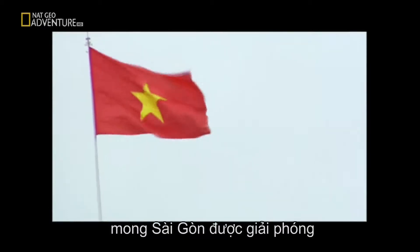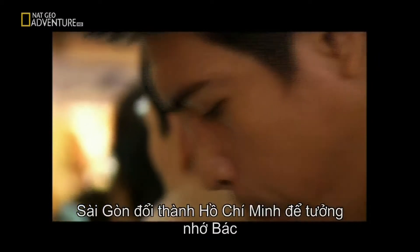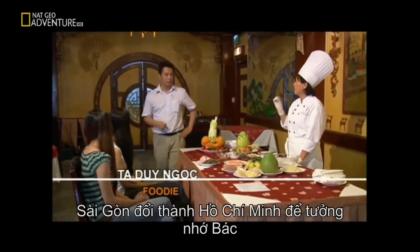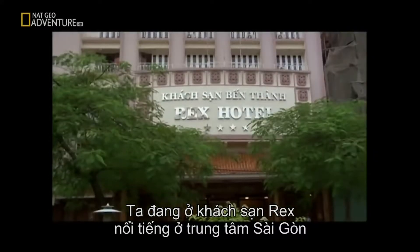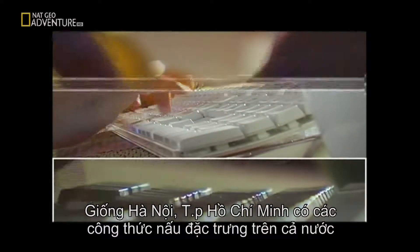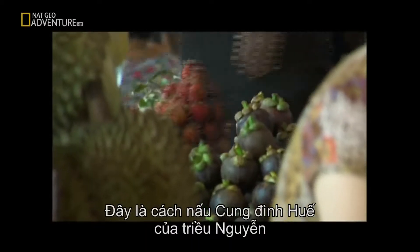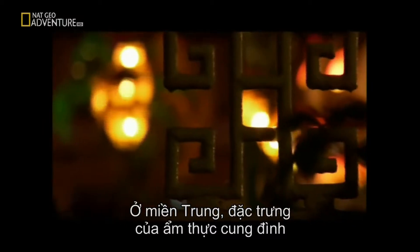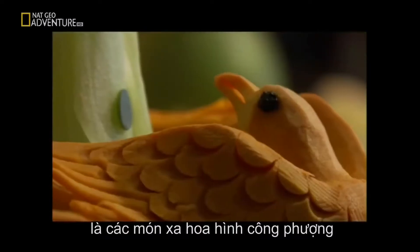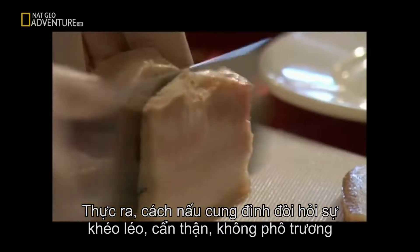Ho Chi Minh City is the biggest city in Vietnam. Before the American war, it was called Saigon. Our leader Ho Chi Minh, before he died in 1969, had one wish — that Saigon would be liberated. The war ended in 1975 and the people of Vietnam renamed Saigon Ho Chi Minh City in his honor. We're here at the Rex Royal Court Restaurant in the famous Rex Hotel in the middle of Saigon. Like Hanoi in the north, Ho Chi Minh City in the south offers authentic cuisine from many of the country's provinces — one such cuisine is that of the Royal Court of Hue, established during the Nguyen Dynasty in the central part of the country.